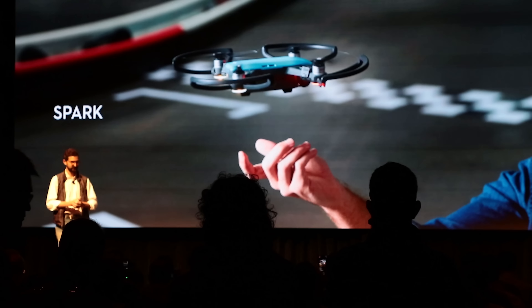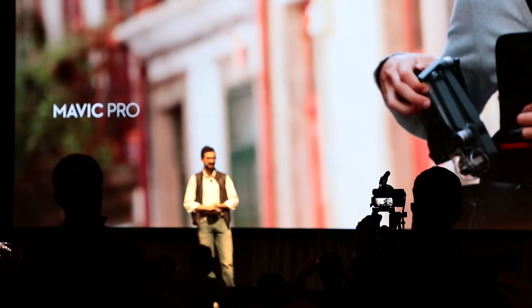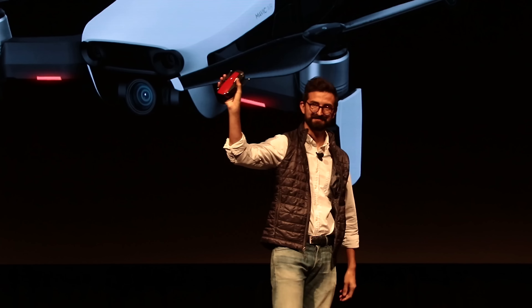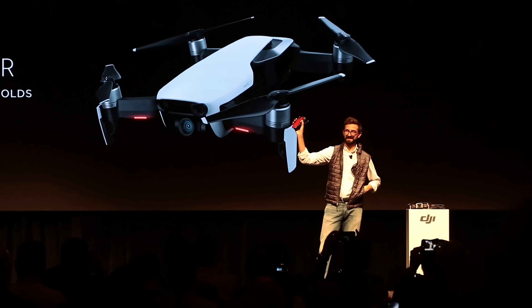This new drone, the Mavic Air, took the best parts of the Spark — that super tiny drone — and married it with the Mavic Pro, that foldable one that I used to have until I lost it on a cruise ship in Norway. The Mavic Air was announced at an event in New York City this morning that I was able to attend, and this thing is straight up dope.